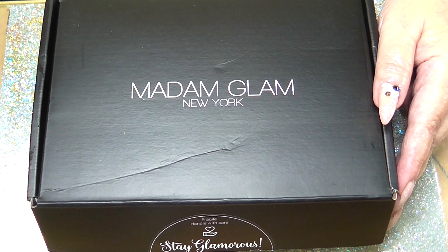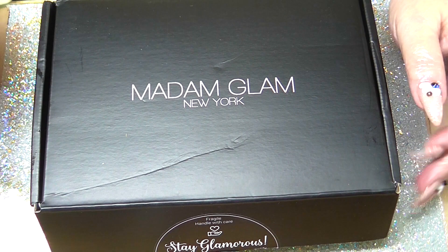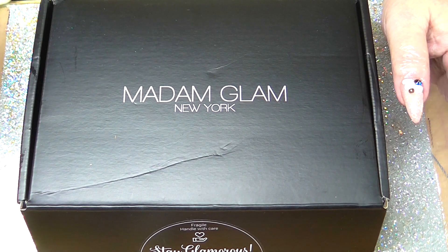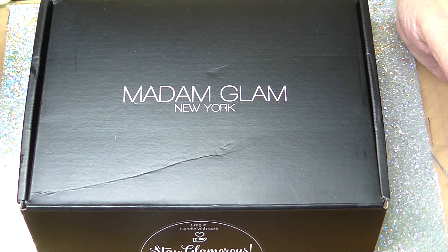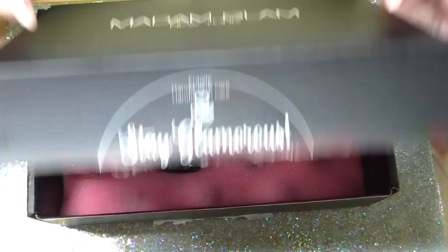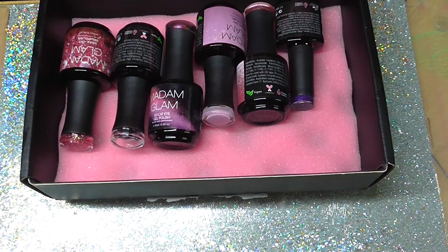Hi everyone. Today I've got a charity that Madam Glam are doing for breast cancer. I think it's a brilliant charity for us ladies and so it was all in pinks. So the ones I got were these.